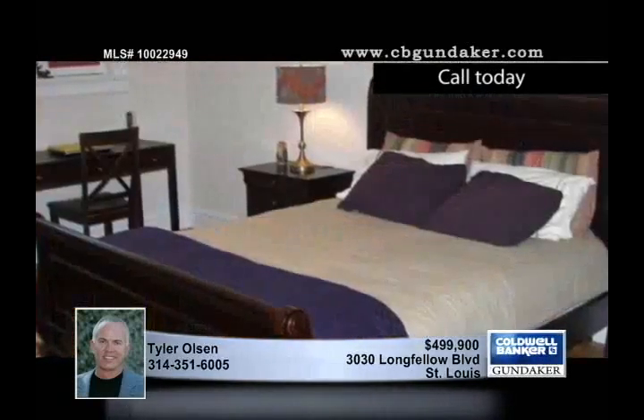newer HVAC systems, architectural garage doors, a newer pool liner, brush paint, and so much more.